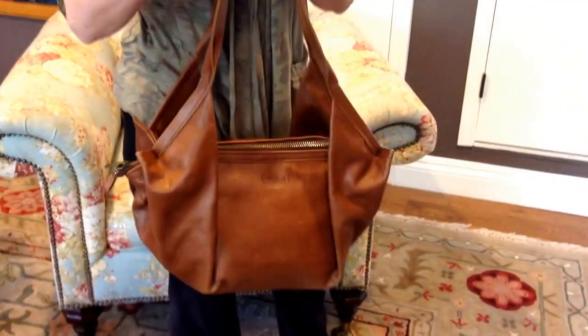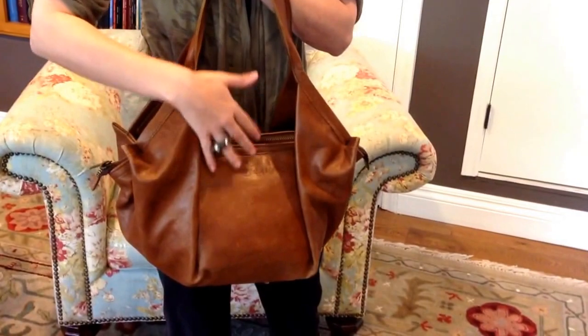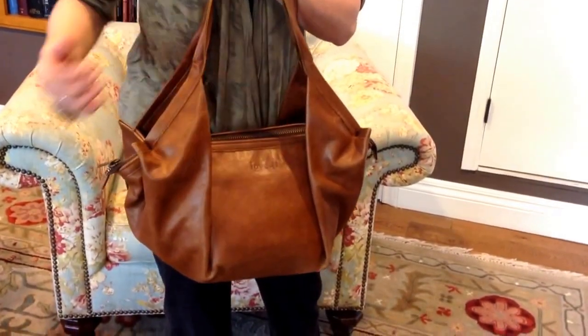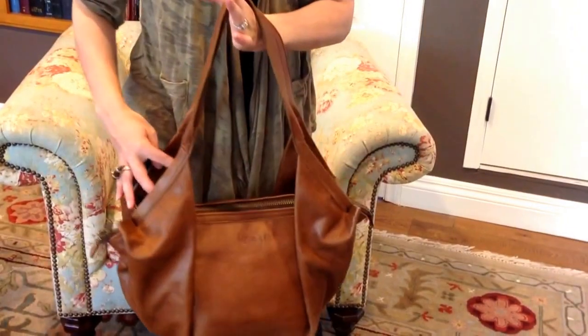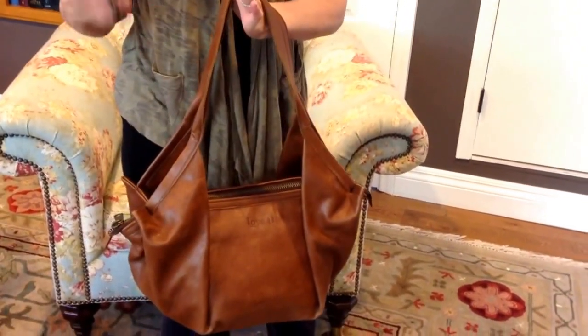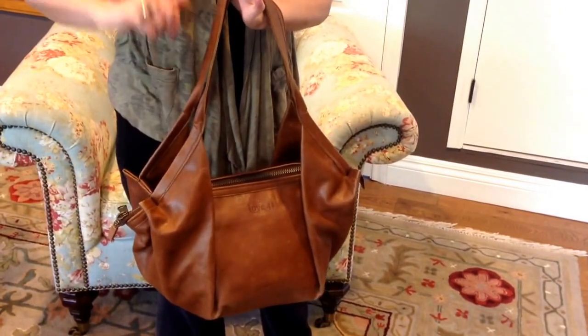The measurements on this bag are 21 and three-quarters inches wide, 8 inches high from the bottom to the zipper point, and 10 and a half inches deep — so you've got some depth to this thing. The strap is 19 to 19 inches. Inside, you have two zippered pockets measuring 5 inches high by 8 inches wide.